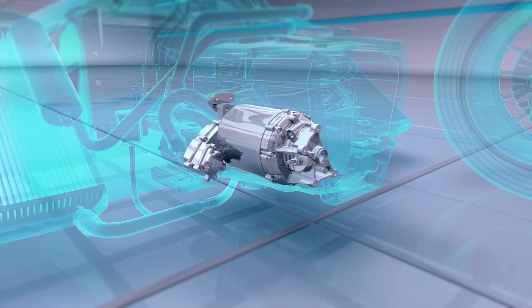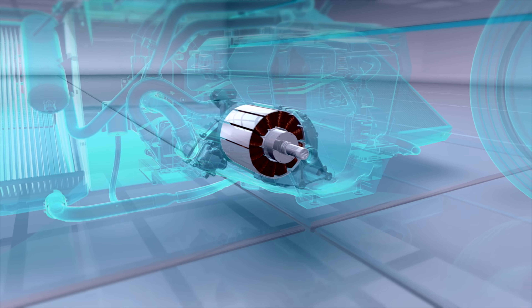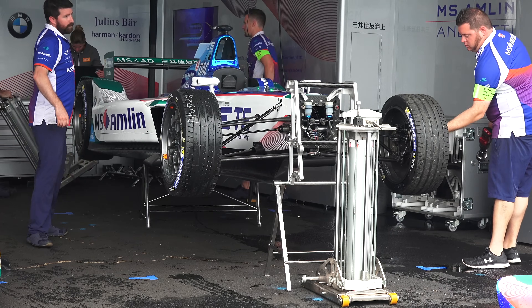While a gasoline engine will need to have multiple gears to reach a top speed, an electric motor can easily be geared specifically for that top speed and still be useful at lower RPM.